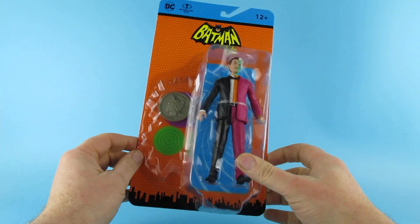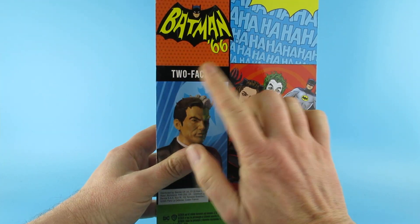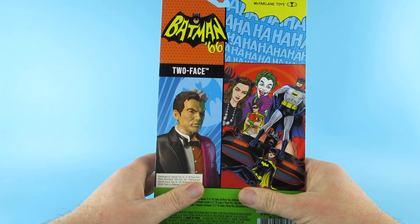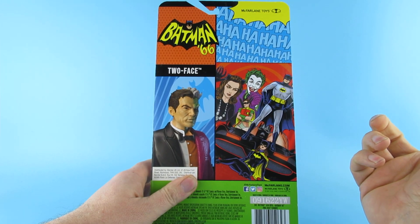This is the Batman 66 Two-Face, which doesn't actually stand in front of the box. It does say Two-Face on there, and we have the artwork from the comic books that they've done.